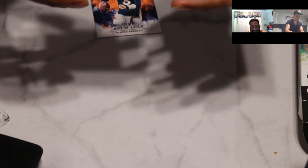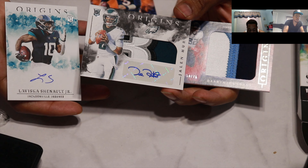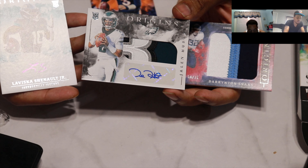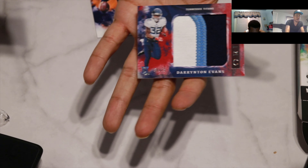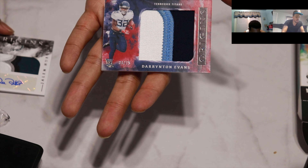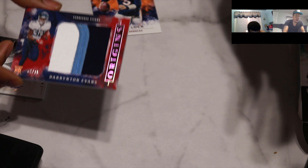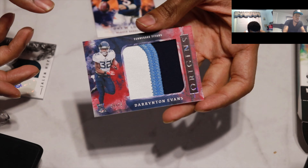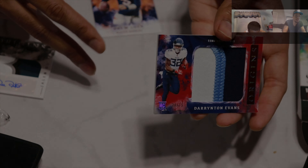It was cool, we gotta see how the numbers shake out. As long as Jalen Hurts is good, we're good to go. So three rookie cards - we got the LaVishka Chennault Jr. autograph, we got Jalen Hurts RPA rookie patch autograph, and we got the Darrington Evans patch. Let us know in the comment section below how you think we did. Obviously gonna bring some more stuff to you guys soon - hit the like button, hit subscribe, and until next time, see you later.